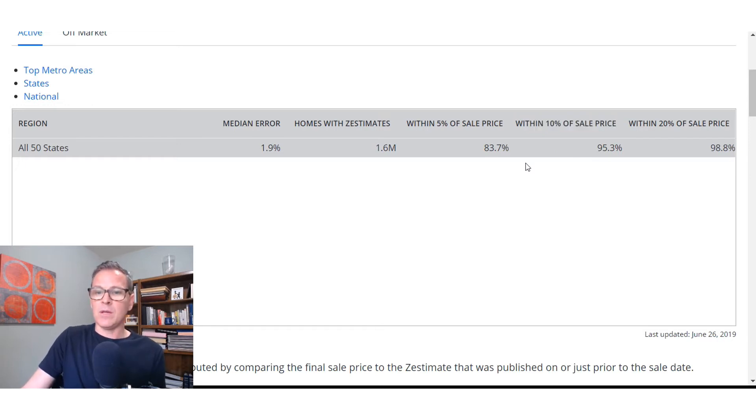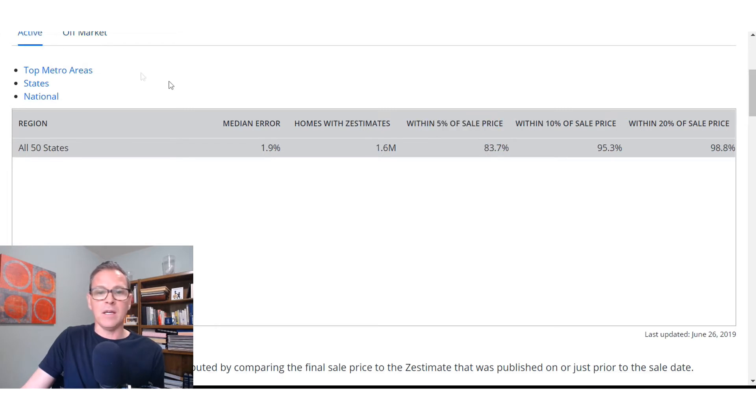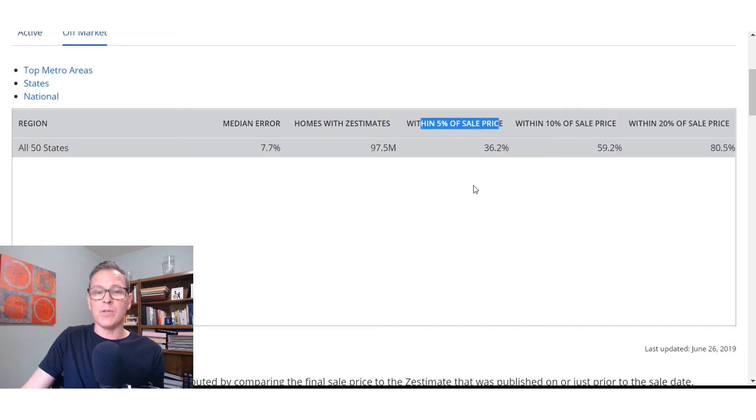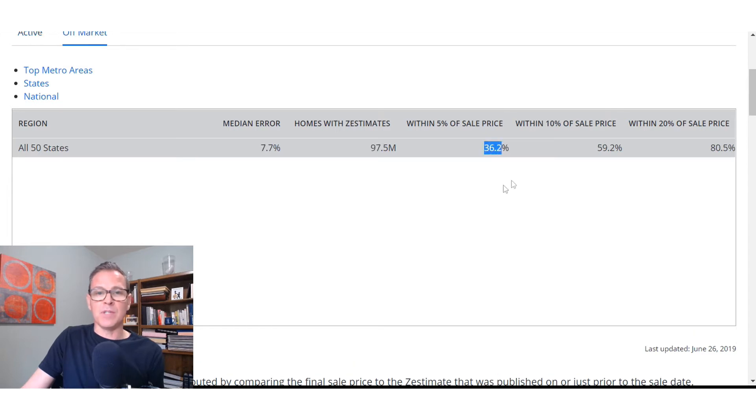Looking at that, the Zestimate seems pretty accurate. However, when you look at houses that sold off-market, only 36% sold within 5% of the sales price. So that's 84% for active listings compared to 36% for off-market homes. The Zestimate is far less accurate for off-market properties than for active listings. I'll show you why.